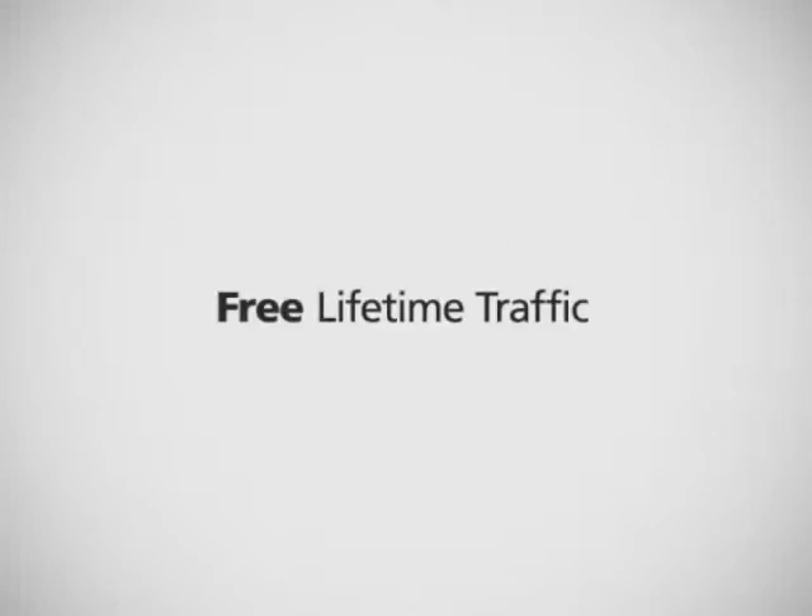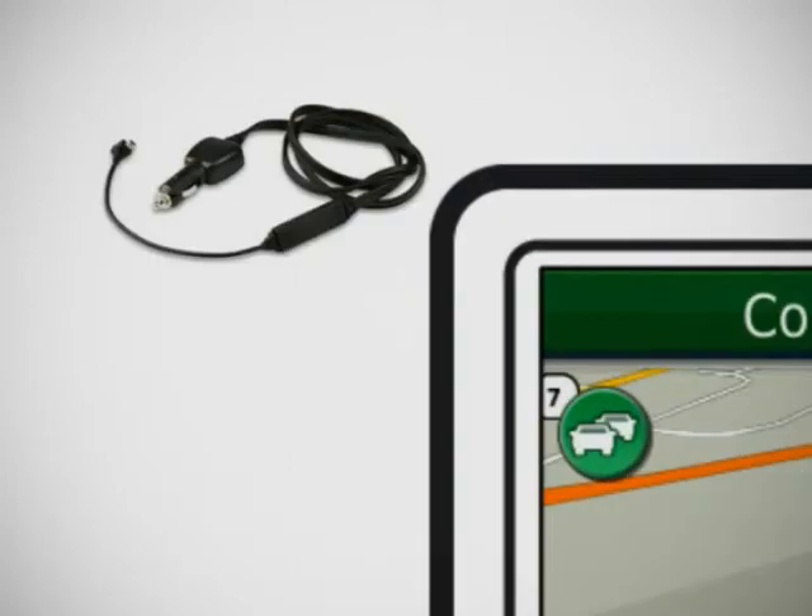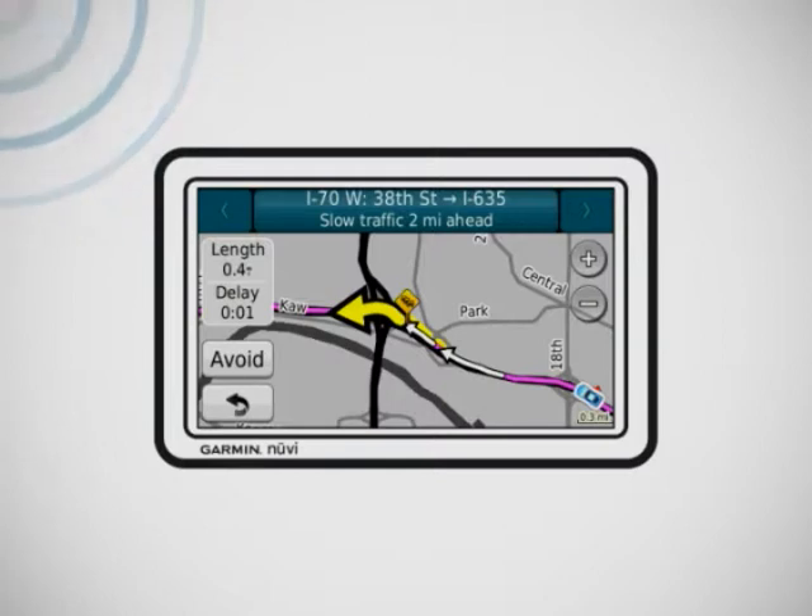Put traffic tie-ups in your rearview mirror with free lifetime traffic from Garmin. To begin receiving delay alerts, simply plug a Garmin traffic receiver into your compatible Nuvi. You'll then be rerouted around congestion, accidents, and other hold-ups for a stress-free journey.